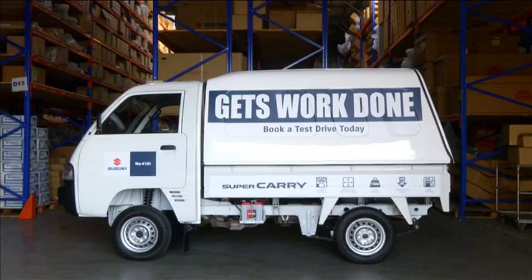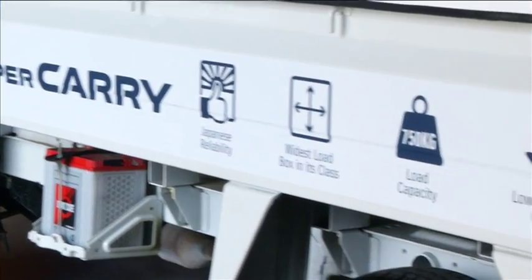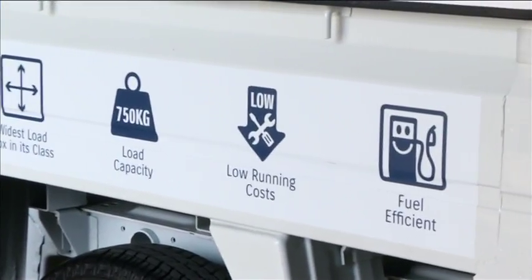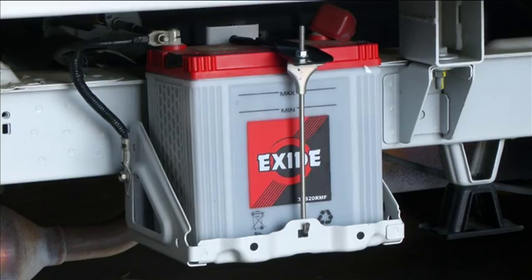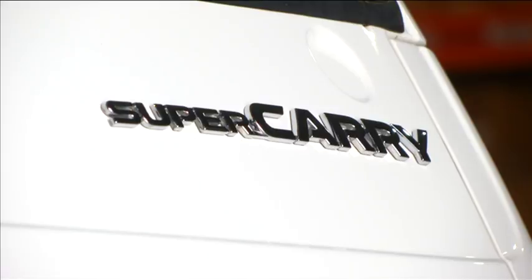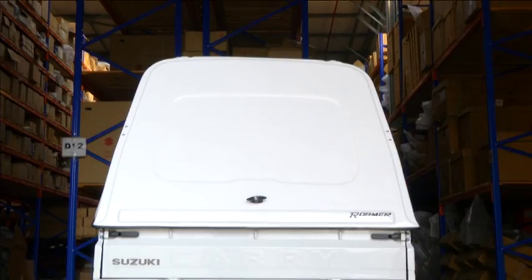The Supercarry was first launched in Japan in 1961, but this is the first time a Suzuki light commercial vehicle is available here in South Africa. Not only that, but the all-new 11th generation model also made its world debut here in South Africa.